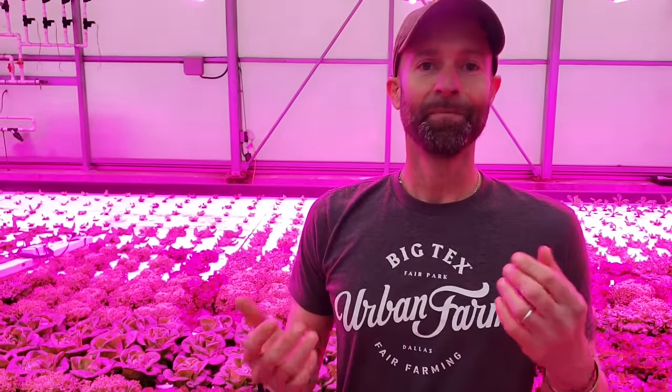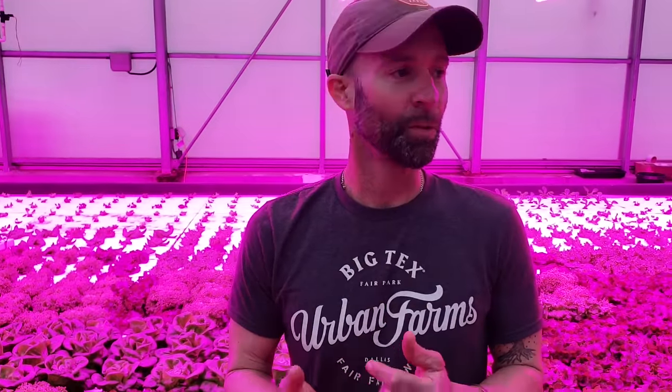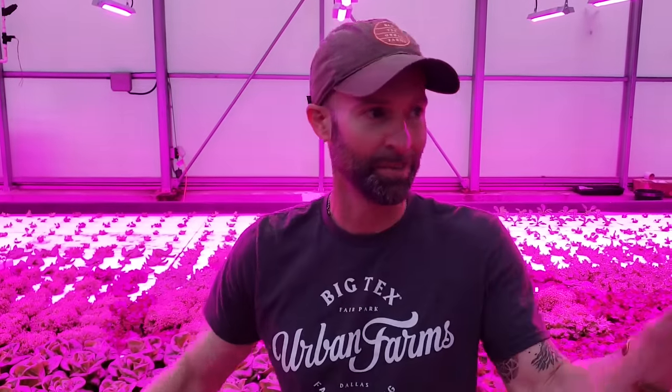In 2017, our first year to tabulate poundage — mostly outdoors — we grew and donated a little over 2,700 pounds of produce. In 2018, when we got into hydroponics and got more systems online, that number jumped to over 12,000 pounds of produce — nearly ten times as much. And here in early February we're already closing in on 2,000 pounds for 2019, so I'm anxious to see what that number looks like once we add additional systems.